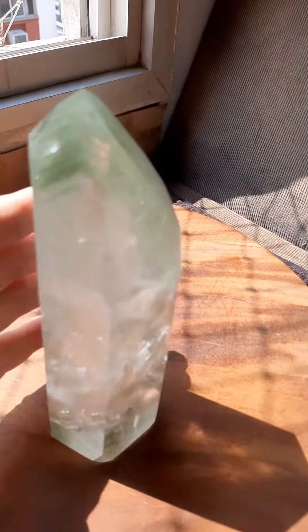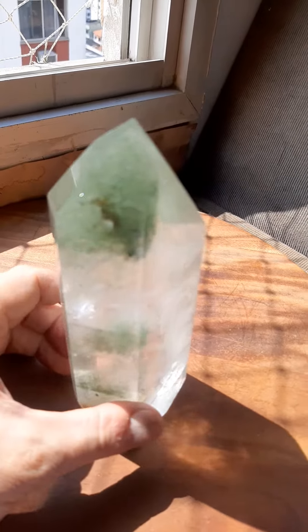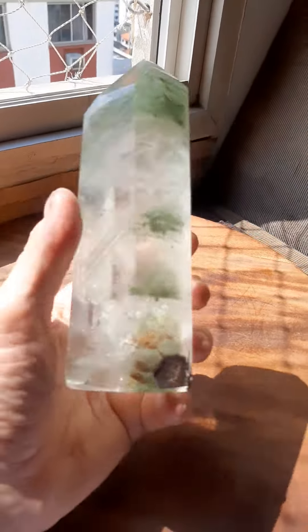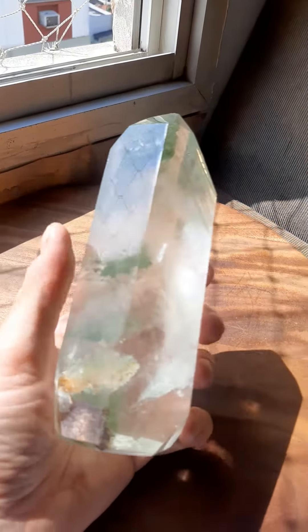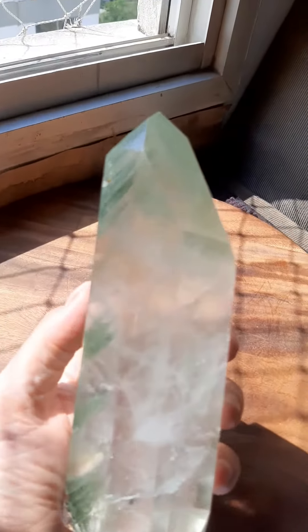This is a green chloride phantom crystal — you can see the phantom lines. I got this crystal when it was in bad shape, all banged up, so I gave it to my buddy Wilson and said restore this. He polished the edges and took out all the chips and cracks, and now it's absolutely bloody lovely, isn't it?